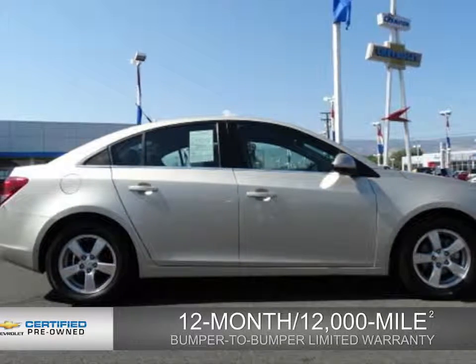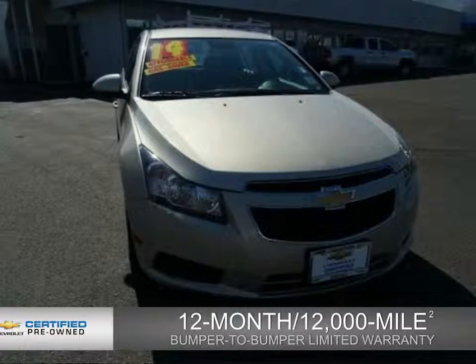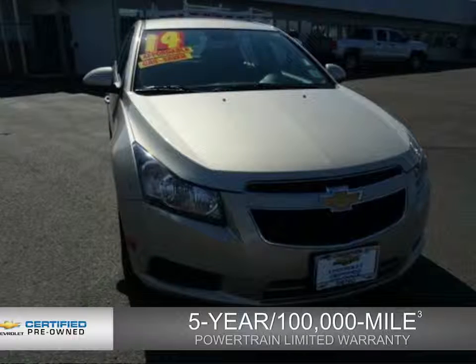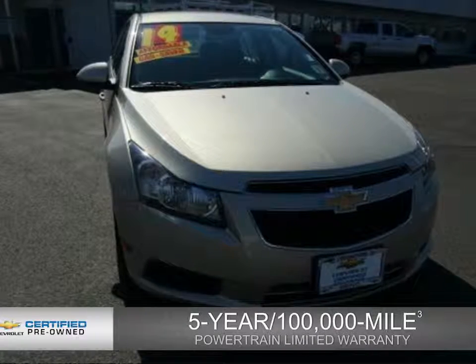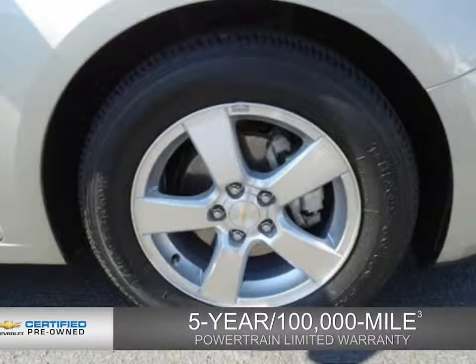A 12-month, 12,000-mile bumper-to-bumper limited warranty with zero deductible. And, if that weren't already enough coverage, a five-year, 100,000-mile powertrain limited warranty with zero deductible. We didn't call it Owner Care for nothing.